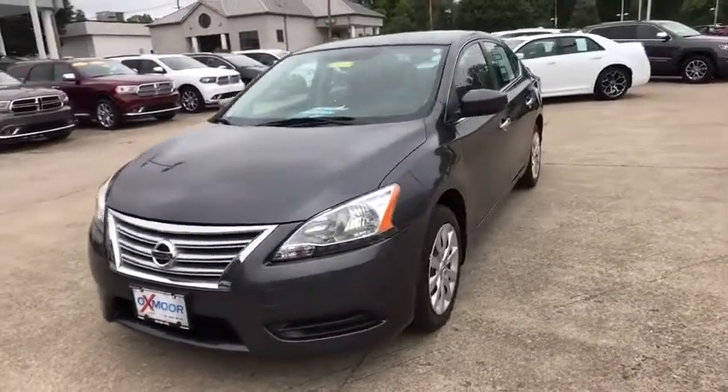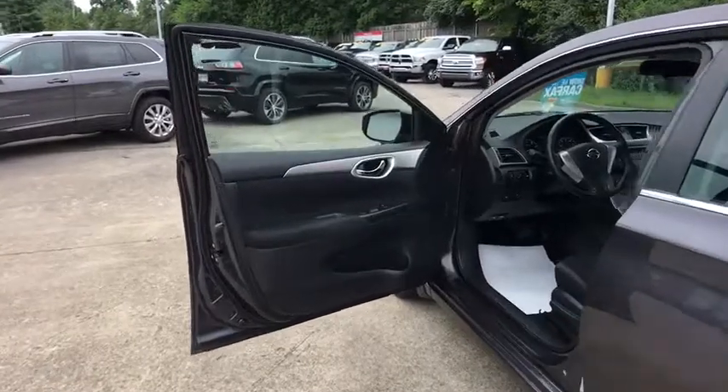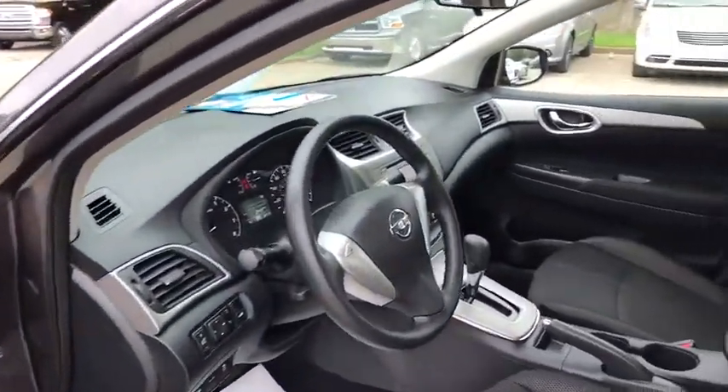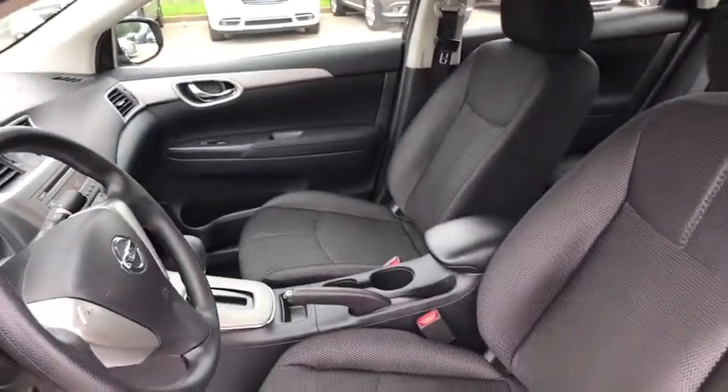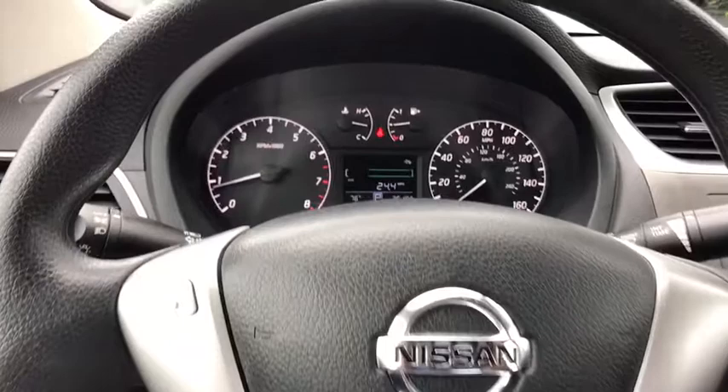Here are some of this vehicle's great options: traction control, dual airbags, one owner, power steering, electronic stability control, power windows, CD player, trip computer, rear window defroster, remote keyless entry, panic alarm, brake assist.